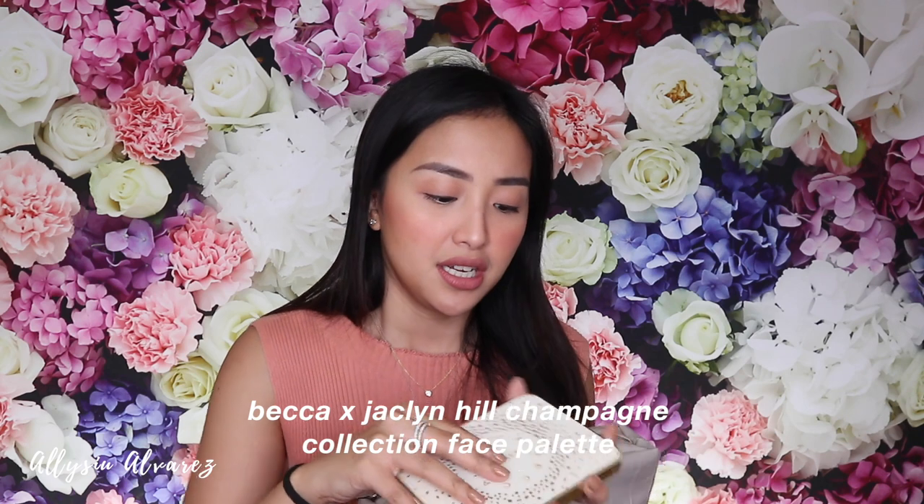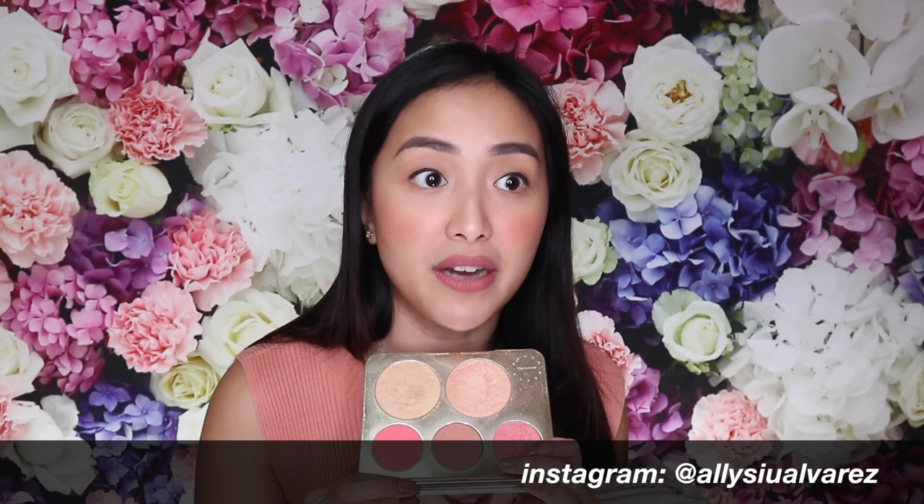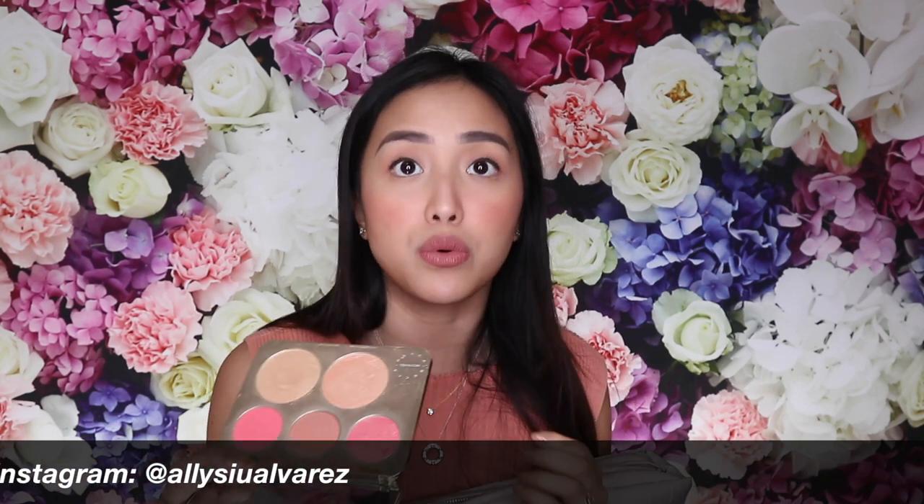After bronzer I do blush and highlight. This is the Jaclyn Hill Becca — it's been so long, it's probably expired. But I want to finish it since there's no toxic smell yet. That's my own choice, not a recommendation. This is my highlighter and blush. I think it's really important to have separate brushes — don't use your bronzer brush for blush because the colors will mix. Make sure you have one brush for bronzer and one for blush. This is my ELF Studio Collection blush brush — it's cheap but great.